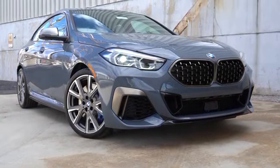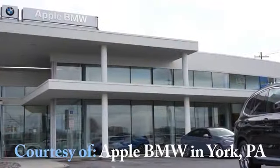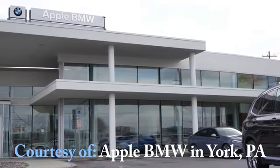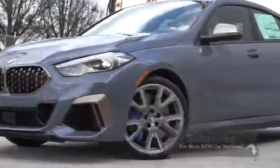2020 BMW M235i X-Drive Grand Coupe — what a name. This is an all-new model for 2020, competing with cars like the Audi S3 and the Mercedes-Benz CLA. Having reviewed both of those cars in the past, I am quite excited to be in this one today.